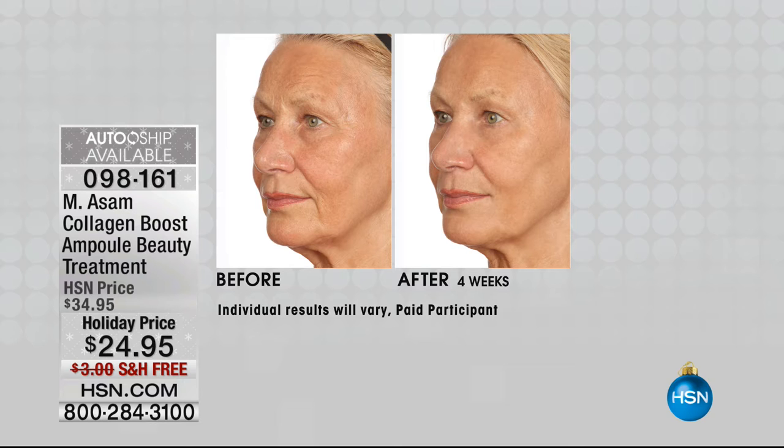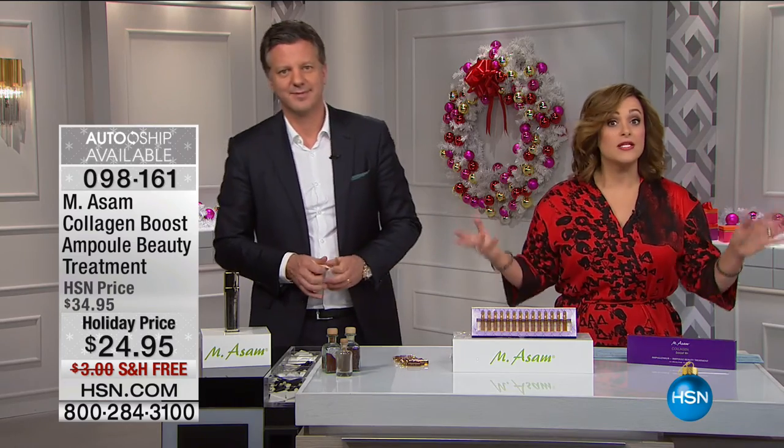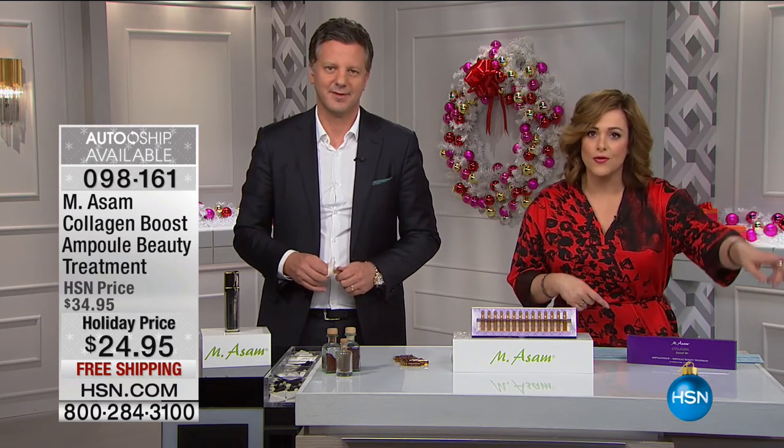Look at that — the forehead wrinkles seem to be gone, the skin looks firmer, hydration and luminosity come back — all with these ampoules. I only have a thousand of these left, but you can secure this holiday price on autoship. With autoship you can sign up to receive them as often as you'd like — maybe twice a year — and you'll secure the $24.95 price and free shipping. Item number is 09-8161.